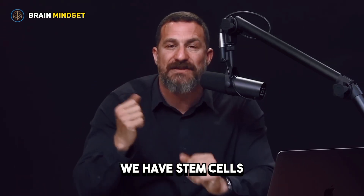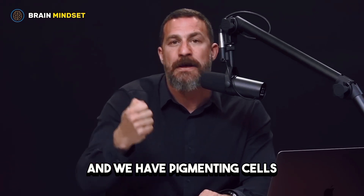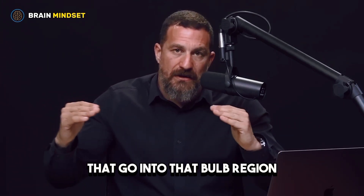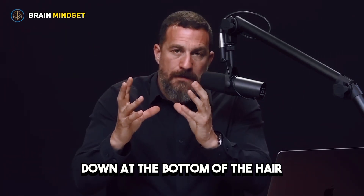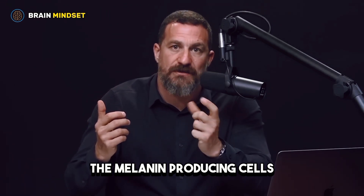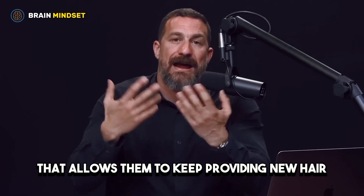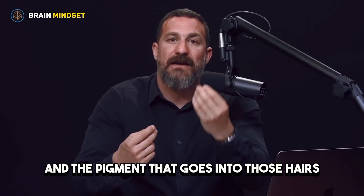Down at the bottom of that bulb, we have stem cells that give rise to the actual hair and pigmenting cells that pigment the hair. Importantly, there are capillaries going into that bulb region that serve and support the stem cells and the melanin-producing cells — called melanocytes. These cells receive a lot of blood flow, allowing them to keep providing new hair, the proteins that make up hair, and the pigment that goes into those hairs.